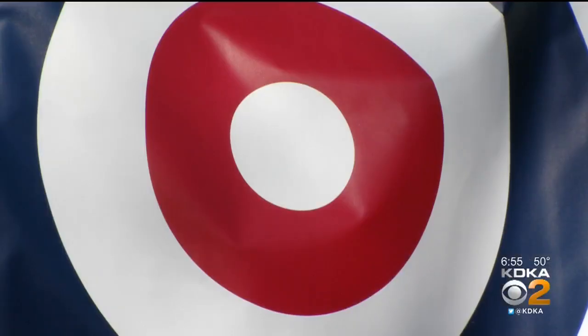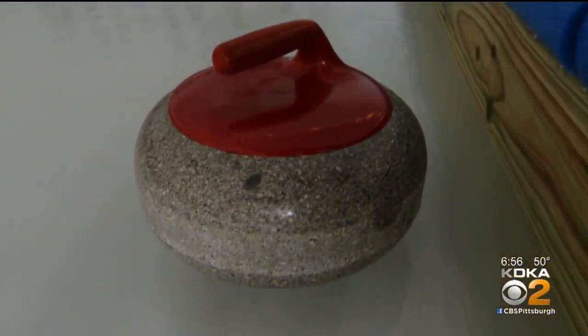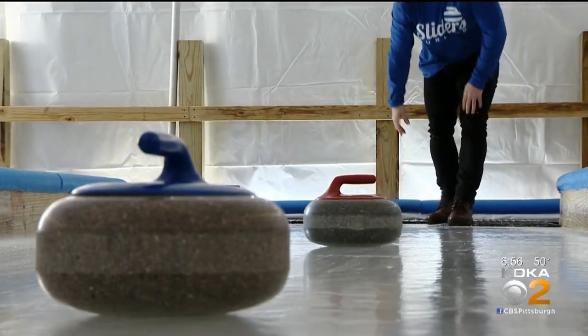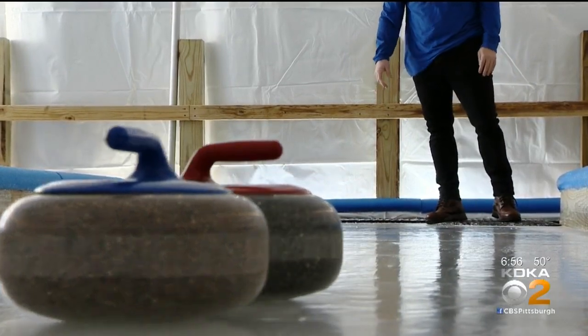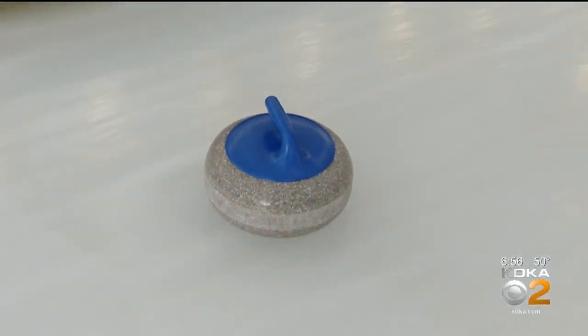It's called Sliders, in Millvale. You slide a 40-pound granite stone down a sheet of ice and stop it on a target — the closer to the middle, the more points you get. Meanwhile, your opponent uses their colored stones to knock yours away and steal your points.